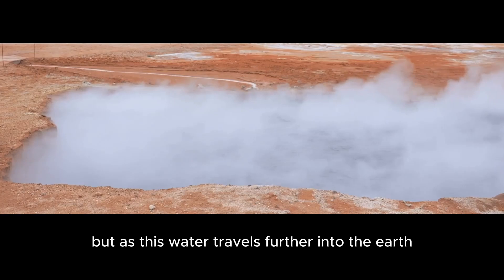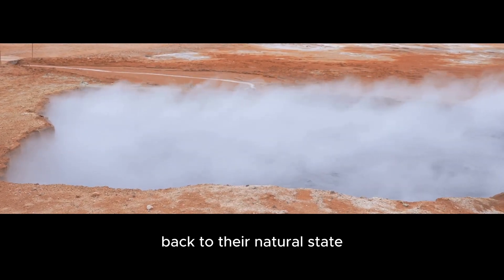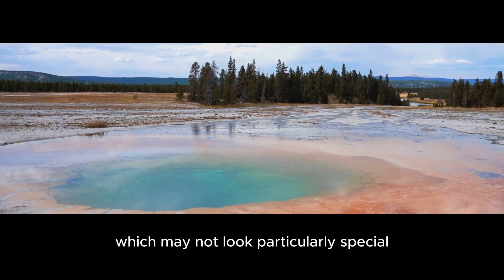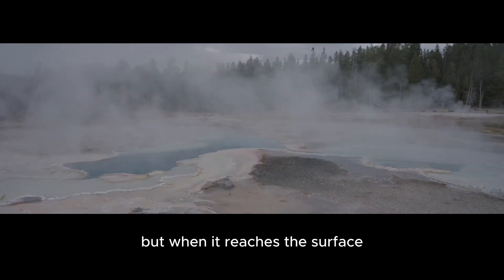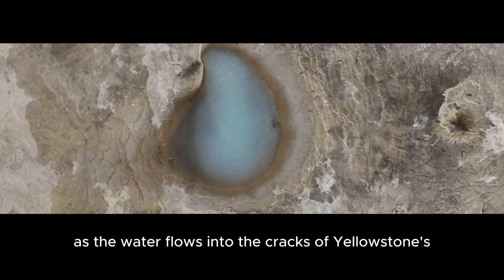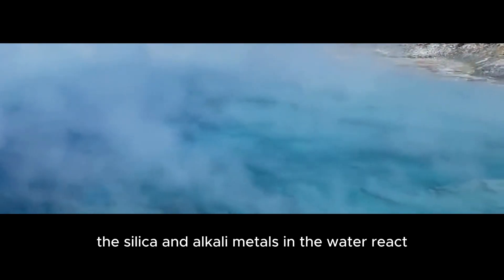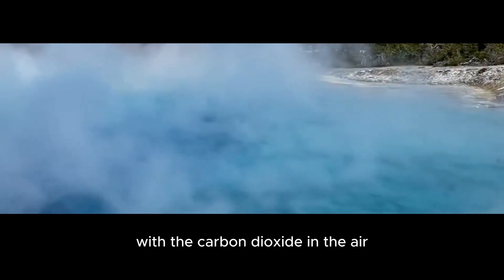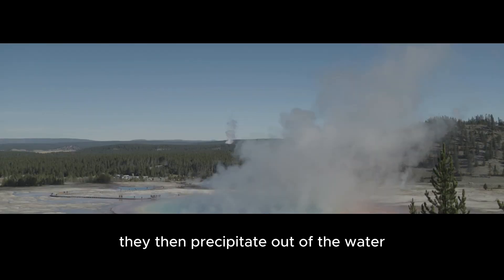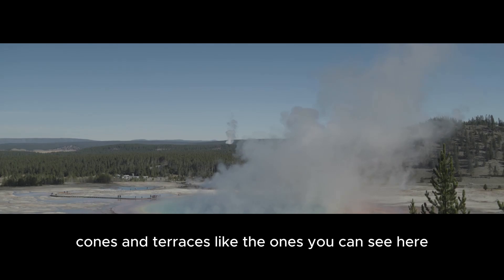But as this water travels further into the earth, it eventually reaches temperatures high enough to release these metals back to their natural state. What you're left with is water that has a lot of dissolved minerals, which may not look particularly special, but when it reaches the surface, that's when the deposition begins. As the water flows into the cracks of Yellowstone's porous limestone surface, the silica and alkali metals in the water react with the carbon dioxide in the air and become insoluble. They then precipitate out of the water and form beautiful, colorful fans, cones, and terraces, like the ones you can see here.